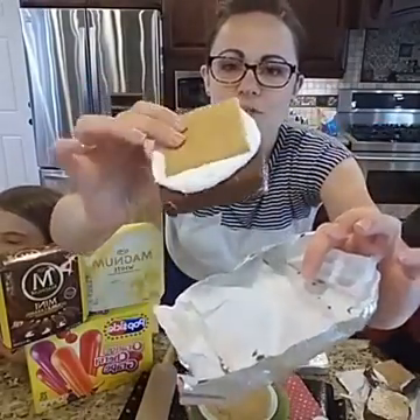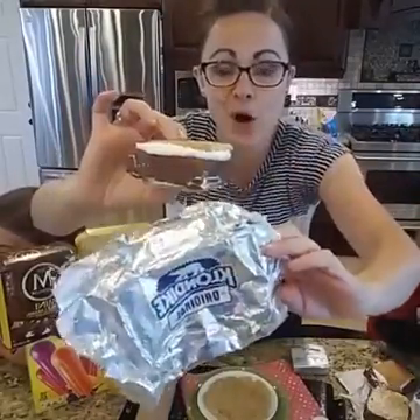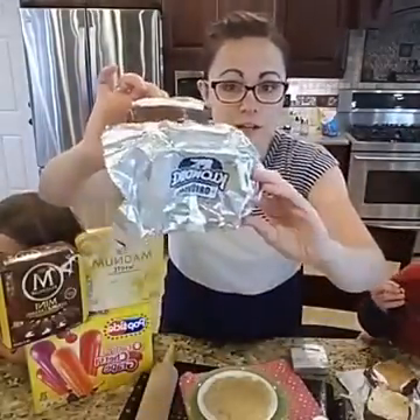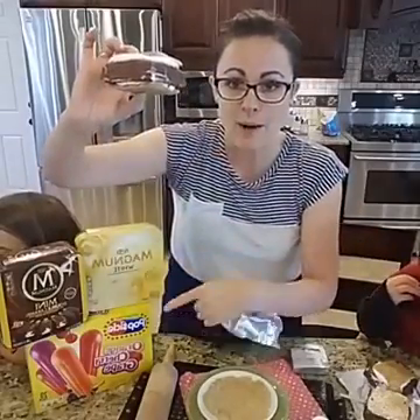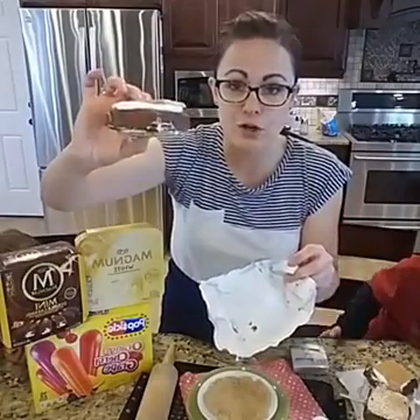And there you go — there is your frozen s'more made with a Klondike bar. And right now these Klondike bars as well as Magnum and Popsicles are buy three, get one free at your Target stores.